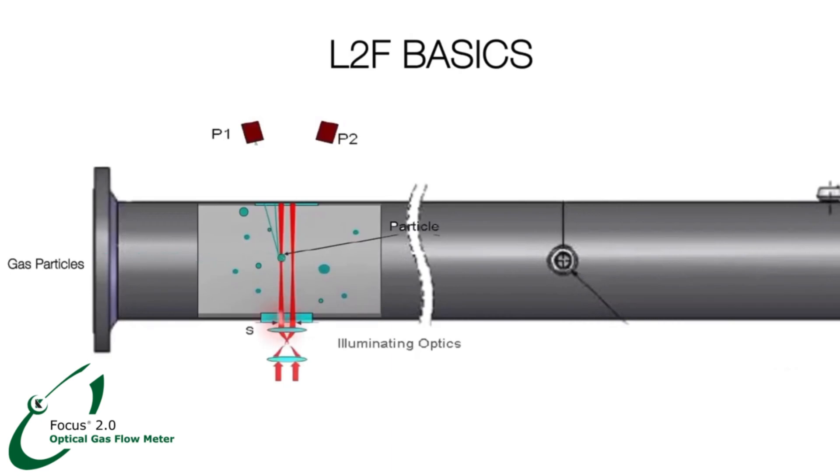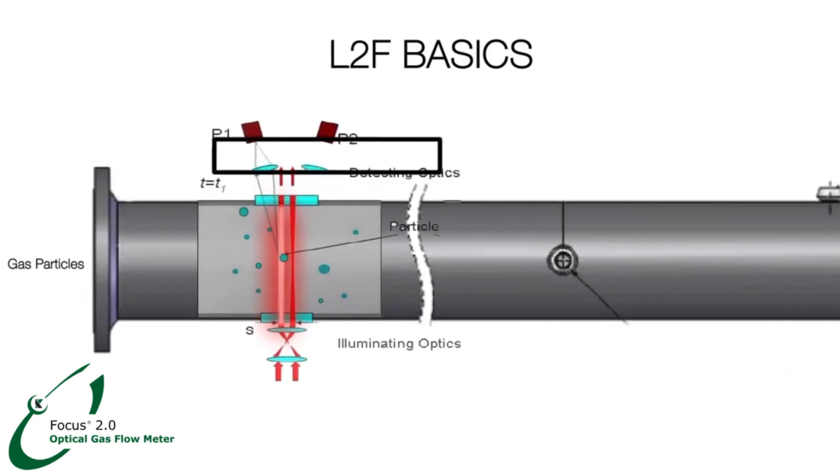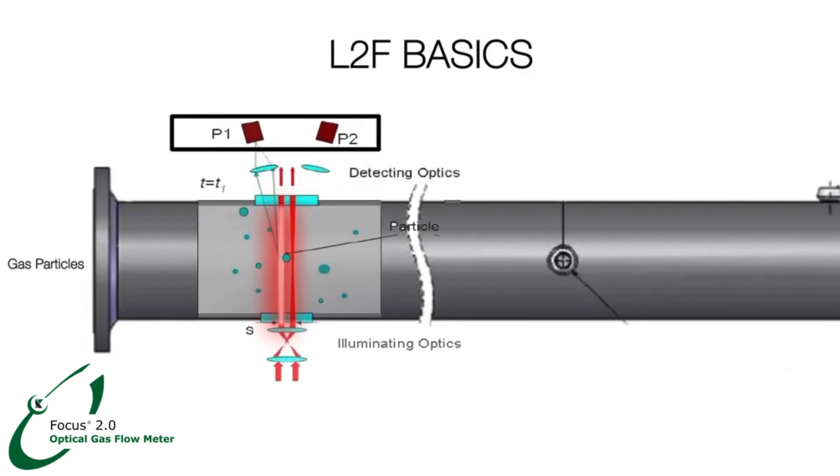Laser light becomes scattered when a particle crosses the first beam. The detecting optics collect scattered light on a photo detector, which generates a pulse signal. When the same particle crosses the second beam, the detecting optics collect the scattered light on the second photo detector, which converts the incoming light into a second electrical pulse.